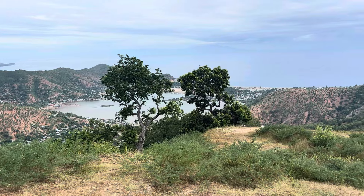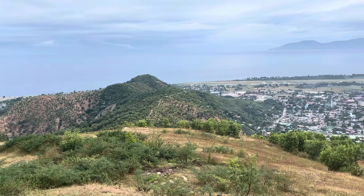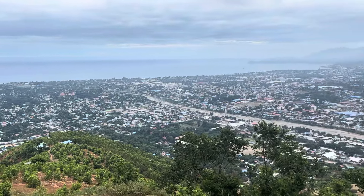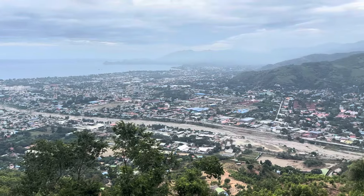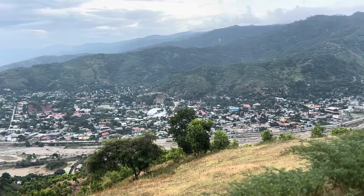The walk saves the best till last — this is a pretty stunning panoramic view of Dili. There's Atu River Island in the distance, the airport, Timor Plaza, and then back into the city out towards Cristo Rey, Camaro River, Benita.